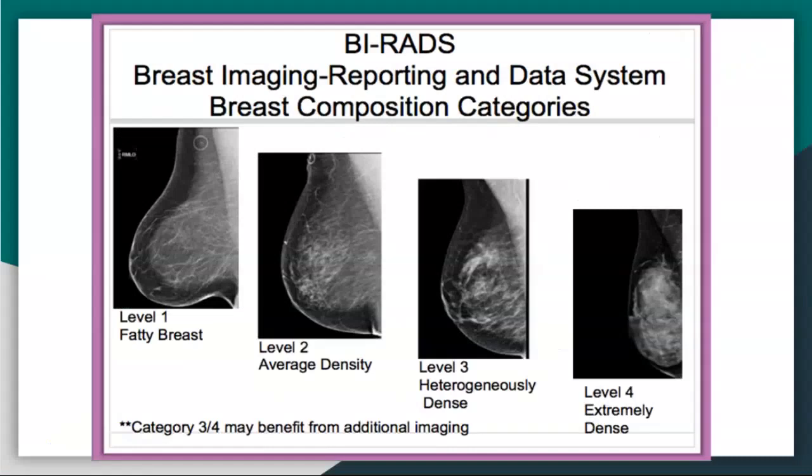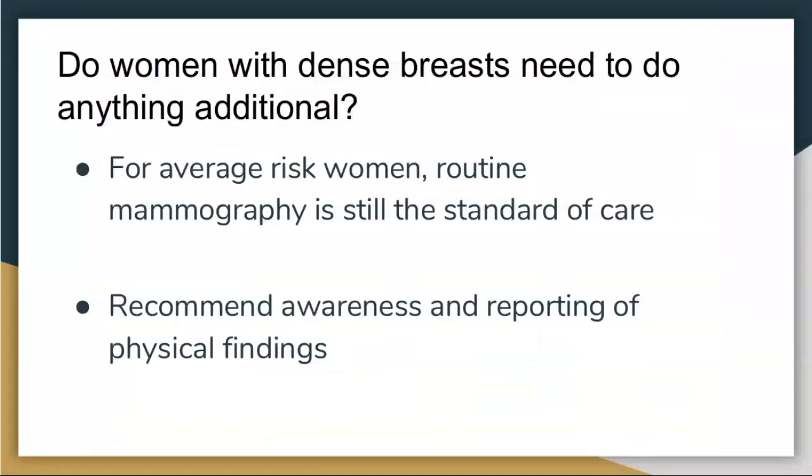Every mammogram is given a density rating. On the far left of the spectrum, it's not very dense at all — fat is basically see-through, and breast cancers are much easier to find. The far right image is extremely dense — all that white tissue is normal dense glandular tissue. But breast cancers are also white, so we're trying to find a needle in a haystack. That's why 3D can help. About half of women have dense breasts; a very few are on the extreme ends.